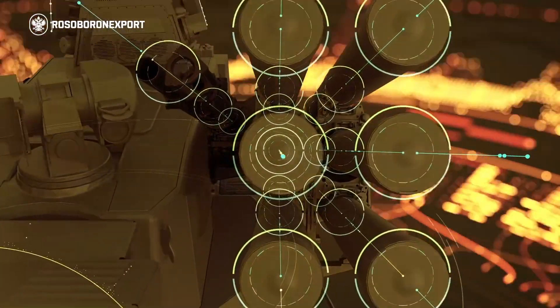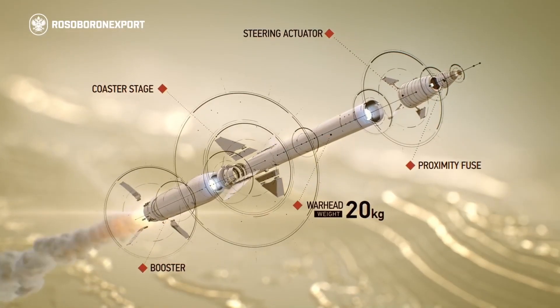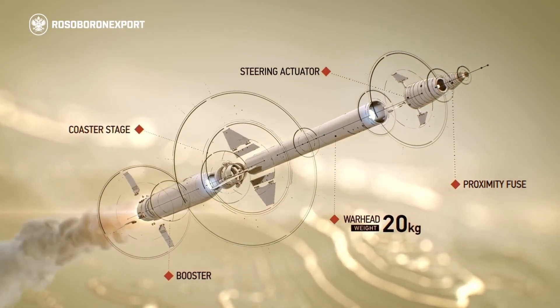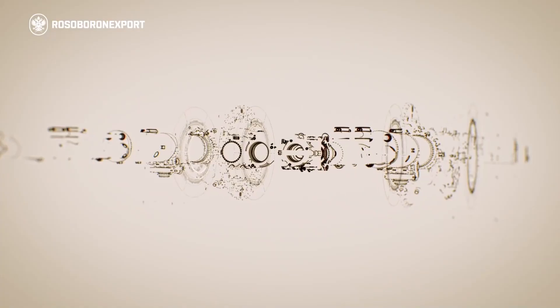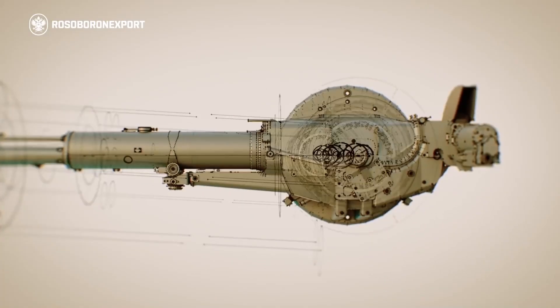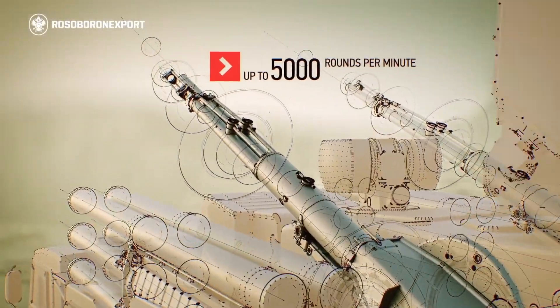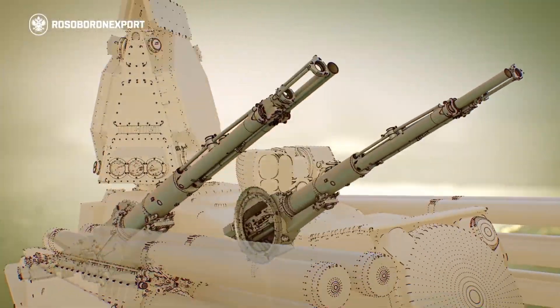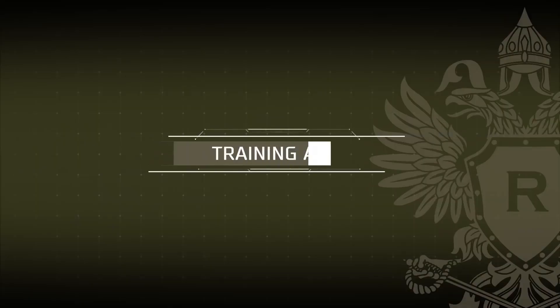The 2-stage missile is fitted with a solid rocket booster. Its 20-kg high-performance warhead accounts for 70% of the sustainer stage's weight. The automatic anti-aircraft guns, with a total rate of fire of up to 5,000 rounds per minute, use 30-mm projectiles with a muzzle velocity exceeding 900 meters per second.